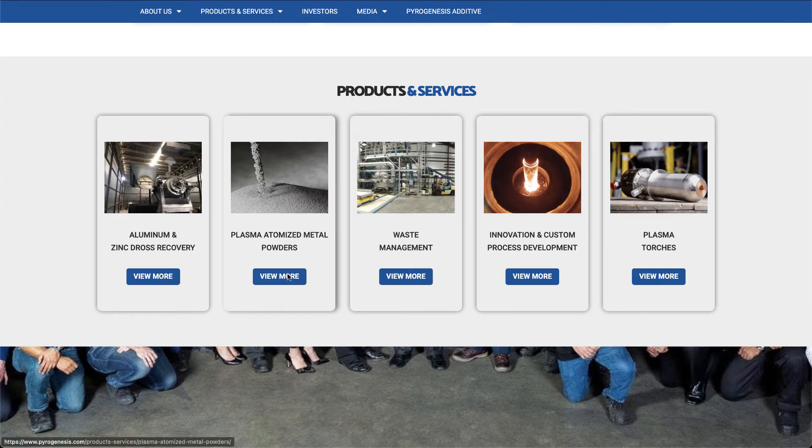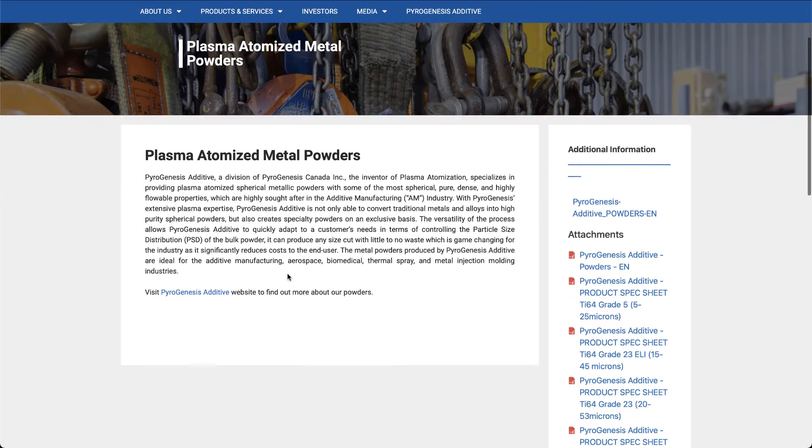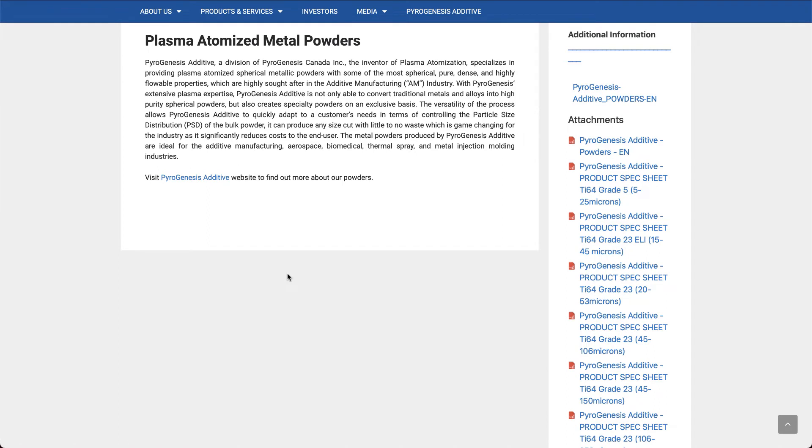The second component is plasma atomization, a system invented by PyroGenesis. It provides plasma-atomized metallic powders with some of the most pure, dense, and highly flowable properties, which are highly sought after in the additive manufacturing industry.